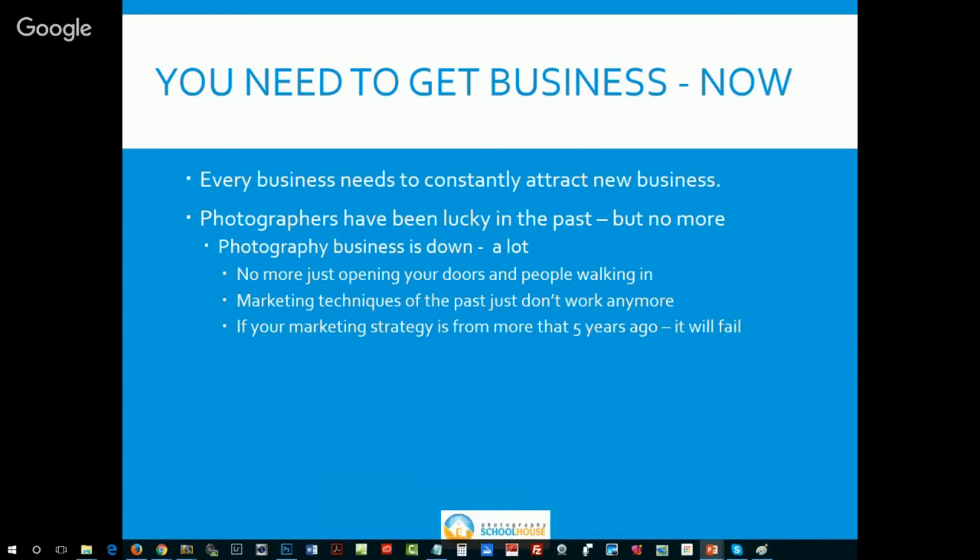We need a marketing strategy that we can execute pretty much at will and bring a constant stream of fresh clients in the door. In the old days — and I've been around a long time, I'm in my 60s — I've had a studio since I was 14, been in the photography business for a long time. I've come through a lot of generations of this business. In the 80s and 90s, it was a lot easier. Marketing wasn't a big deal. I know myself and plenty of photographers that just opened up a studio and business just came in the door.